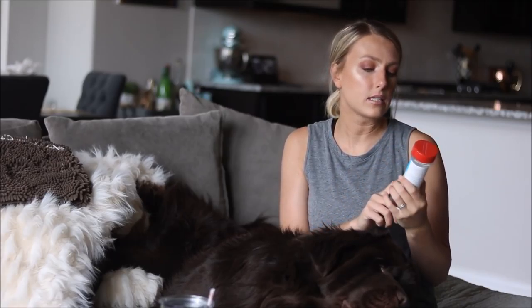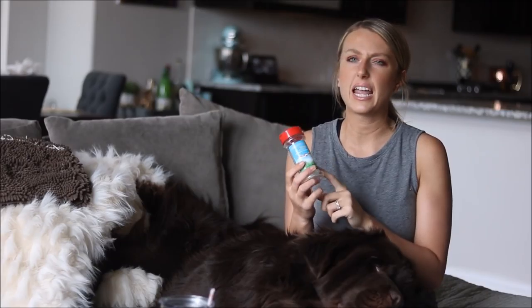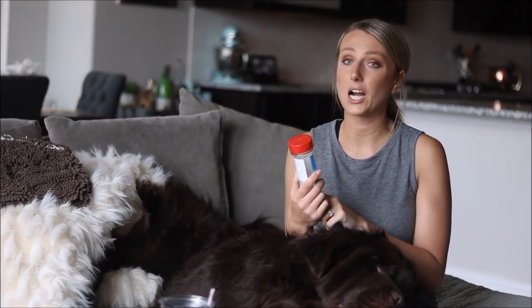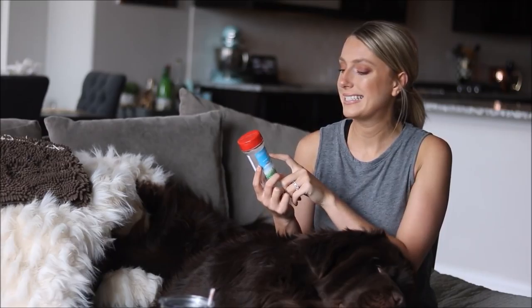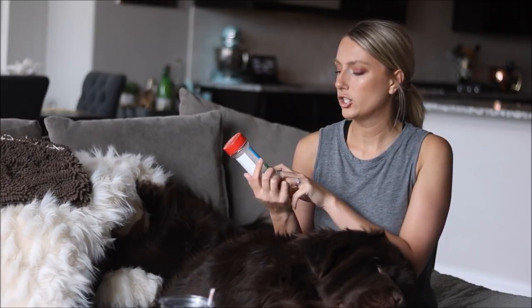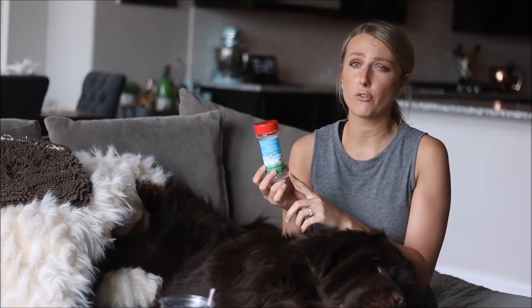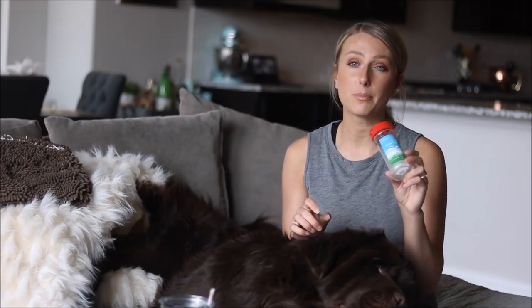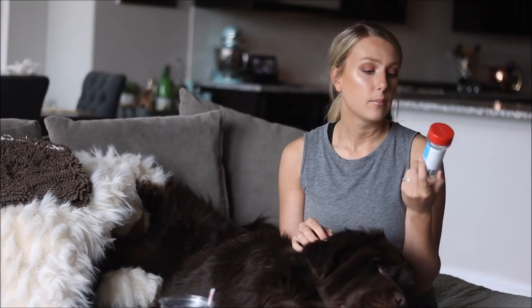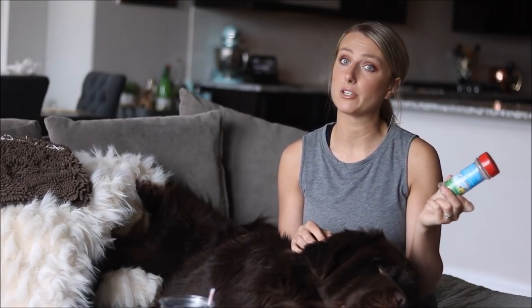One of our last products is this — it's empty because we've used it all, but it came in our BarkBox. It is a Himalayan Dog Chew seasoning, so it's another topper. You just sprinkle it over their food and they really enjoy it. We'll probably be purchasing another one of these.